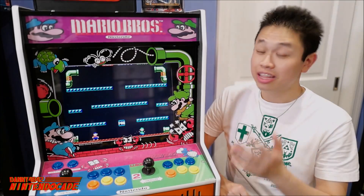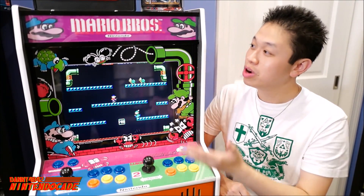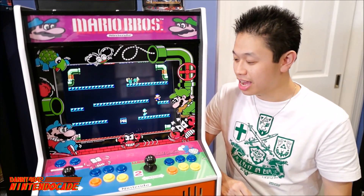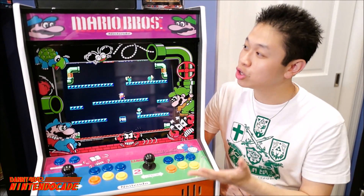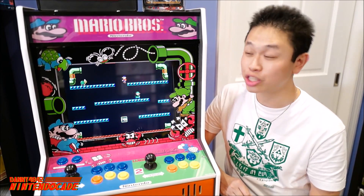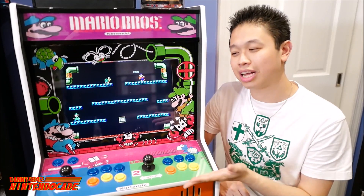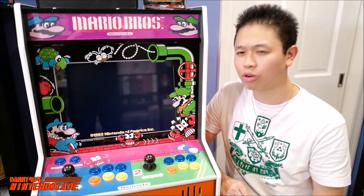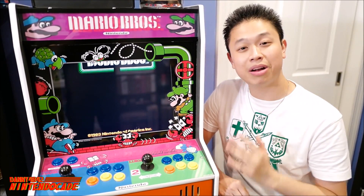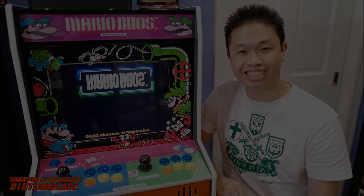The first thing I want to show you about the NintendoCade Game Room is this brand new Mario Bros. arcade cabinet. This is a reproduction of the original from the early history of Nintendo's arcade era. It allows me to play classics like Mario Bros., Donkey Kong, and so on — a really great piece that lets me enjoy all of Nintendo's great arcade classics.